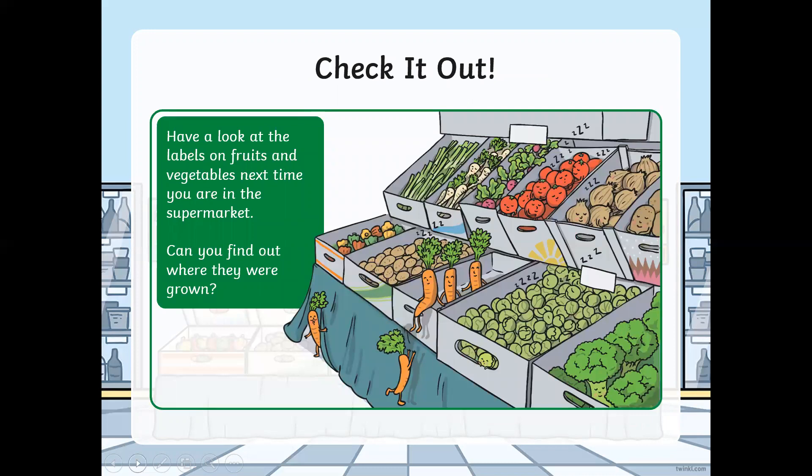Now, I have a challenge for you today. I would like you, the next time that you go to the supermarket, to have a look at the labels on fruits and vegetables. Can you find out where they were grown? Did they grow in the United Kingdom, or did the supermarket have to transport them from a warmer country?